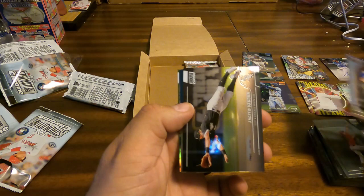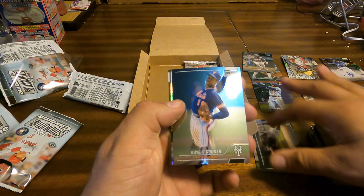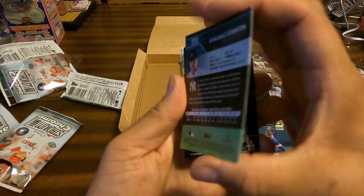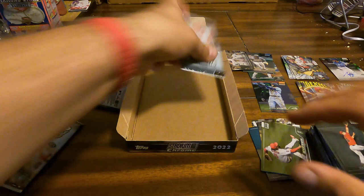Joey Gallo, Andrew Vaughn, Dwight Gooden — something shiny back here. Juan Carlos Stanton. Is this a rainbow? It's just the refractor, and they actually put the word 'Refractor' on it in this set, which is fantastic — you don't have to guess. Trey Turner and Anthony Rendon — last pack of this hobby box.